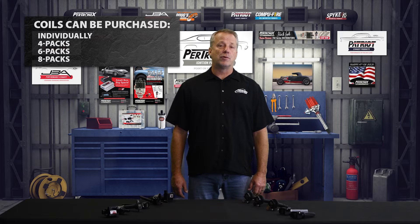Coils can be purchased individually, in four packs, six packs, or eight packs depending on your application and your requirements.